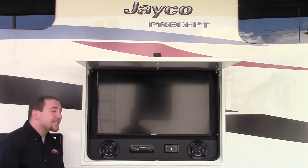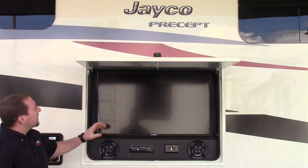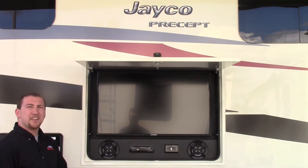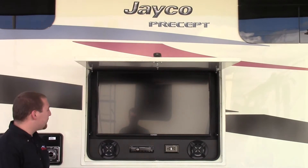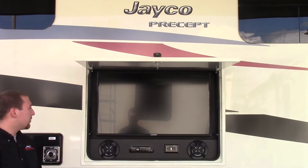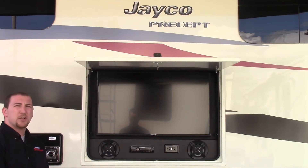Next let's talk about the outside entertainment center. You got a nice big 40 inch TV. You got Sony speakers out here and a deck that'll play your DVDs, CDs, AM, FM, and MP3. You also have a nice little outlet here so if you want to plug something in or charge your phone, you can do that.